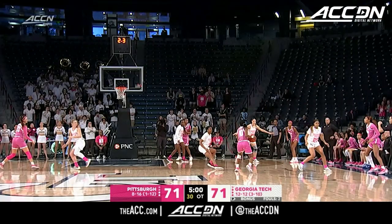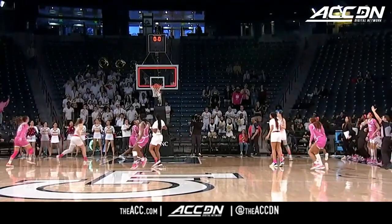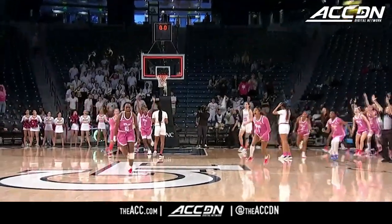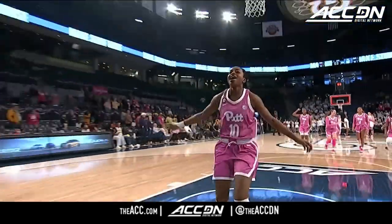Here is the replay — 71-71 on the three-point shot. That is good, and Pittsburgh has tied this game. And we will have an extra period.